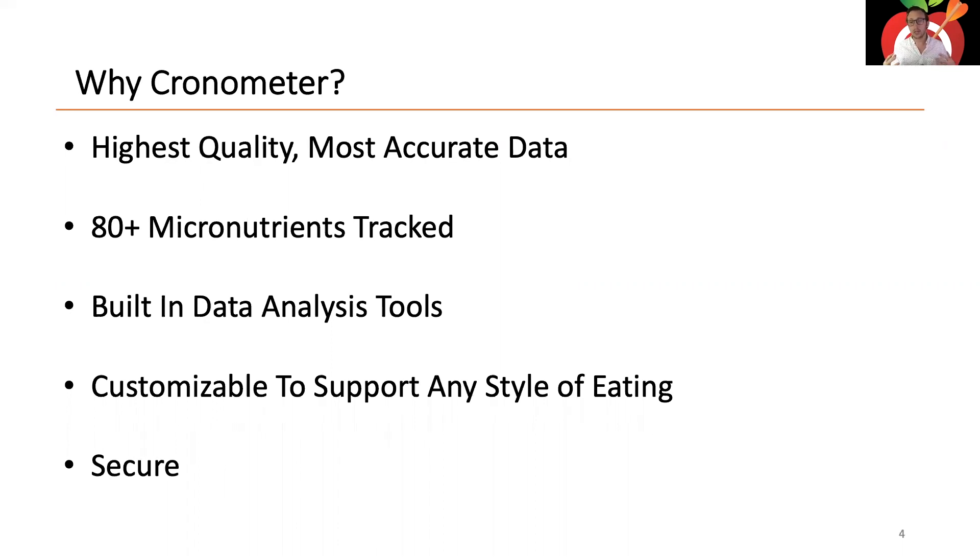The app is built around a foundation of micronutrition. Because of that, we've built a whole set of data analysis tools to make sense of all that data — there are 80 micronutrients, a lot to keep track of. Chronometer is also customizable to any kind of eating plan: whether you're vegan, keto, or anywhere in between, we have you covered because micronutrition is the building block of health via diet.